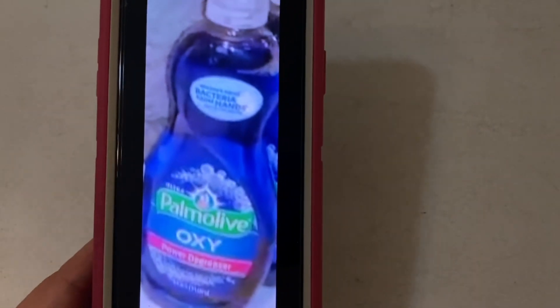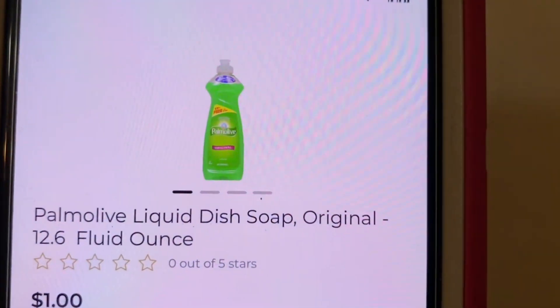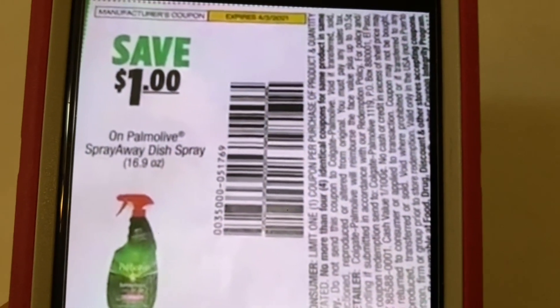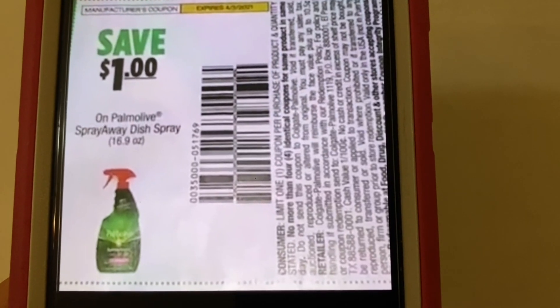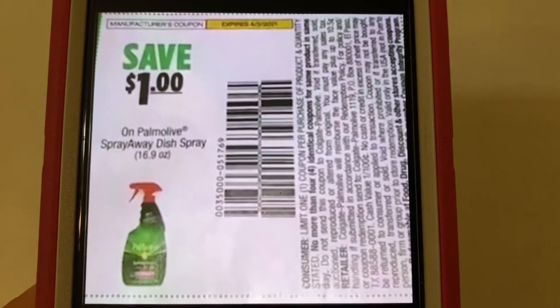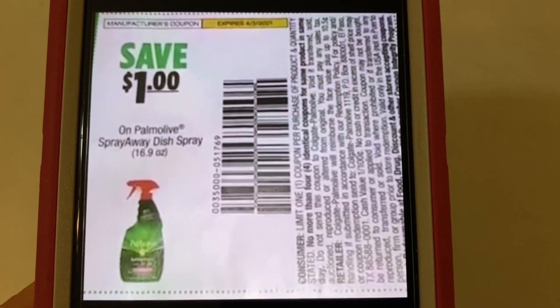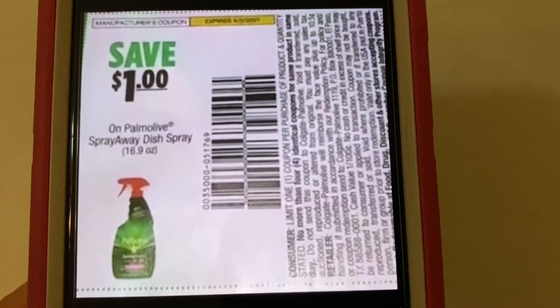The next one is the Palmolive Oxy, found down the dollar aisle. Or the Palmolive Liquid Dish Soap Original, also found down the dollar aisle. Those two products are working with this $1.00 Palmolive Spray Away coupon. This came out of the SmartSource of March the 21st and expires on April the 3rd. Those two $1.00 bottles — you purchase one bottle for a dollar, hand over this coupon, and you'll end up paying $0.00 out of pocket — so it's free dish soap.